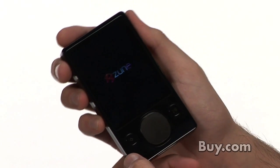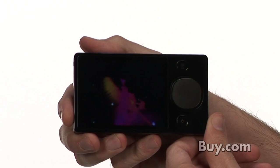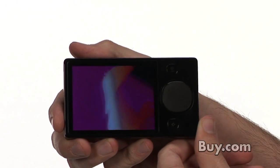When you're watching a video, the screen goes into a horizontal view, which makes it a great experience when you're watching your favorite TV shows, movies, and personal videos.